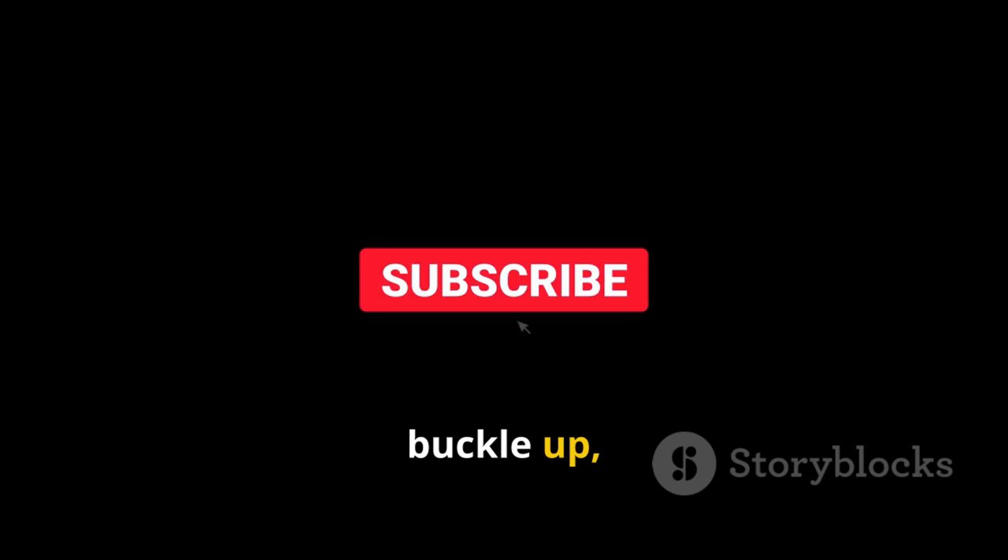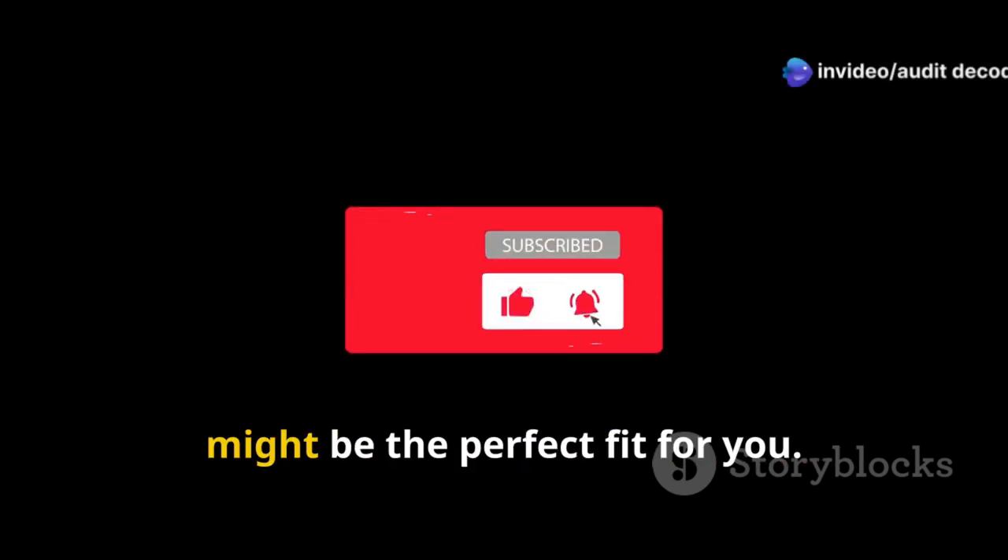So buckle up, hit that subscribe button, and let's break down which framework might be the perfect fit for you.